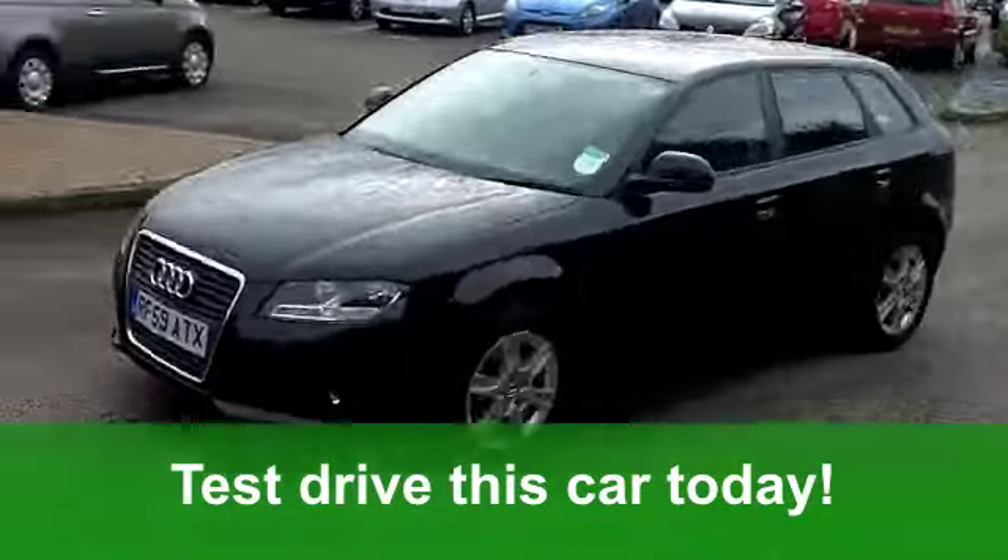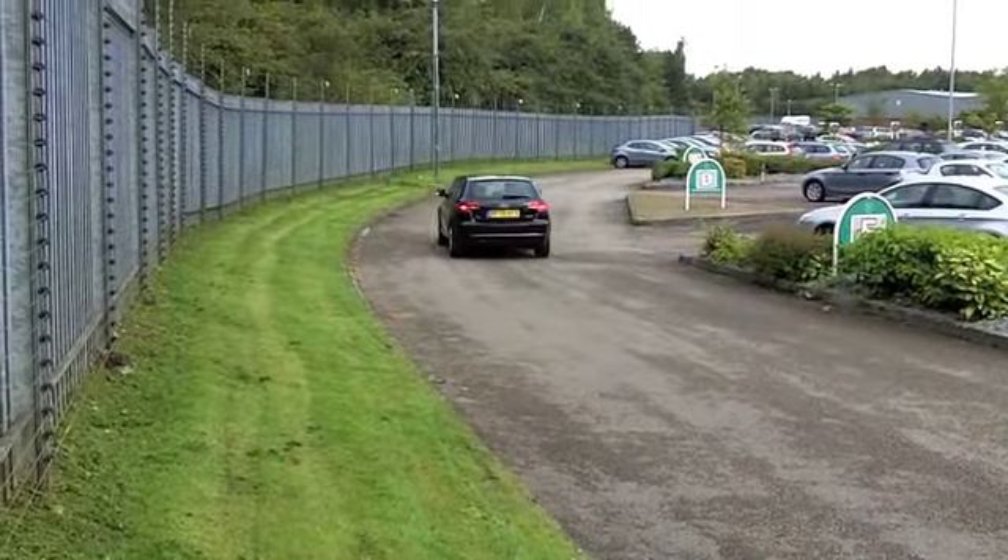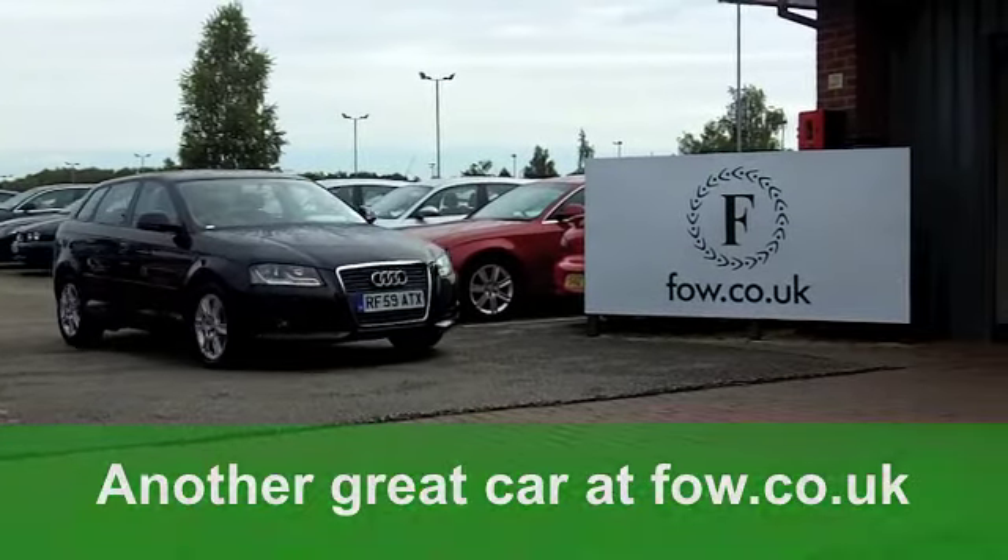If you want to part exchange your old car, no problem. Why not ring and reserve and have a test drive and discover this great car for yourself at Fords of Winsford.